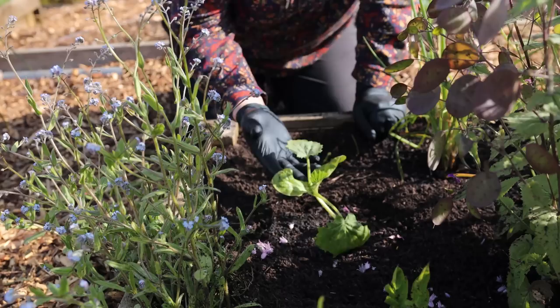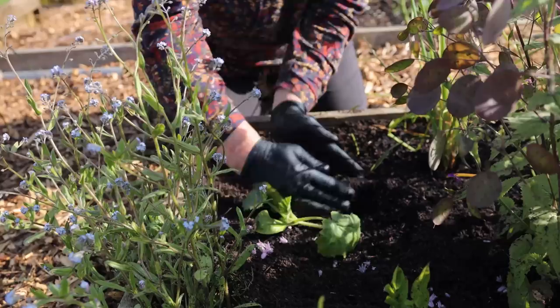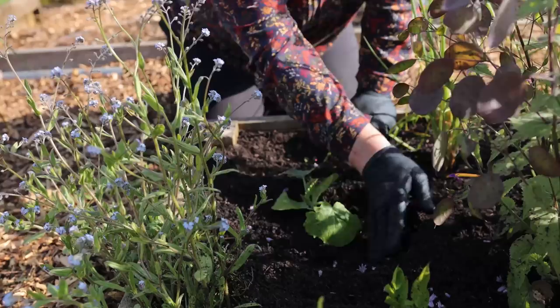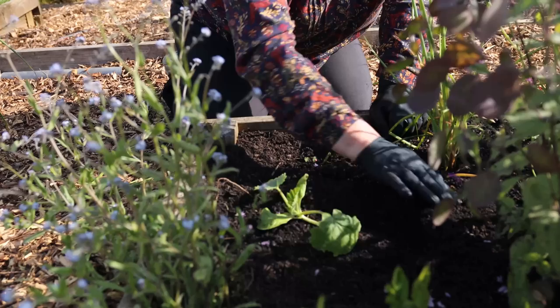I've planted out my small courgette plants and made almost a well — a small wall — around each courgette on the lower side of the slope. We're gardening on a hill here, but if you're on a flat space you can make this little wall all the way around your plants. That way, when you water, the water will stay in that area and go straight down to the roots.